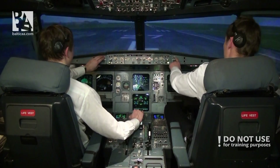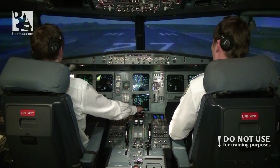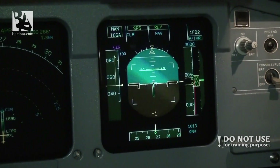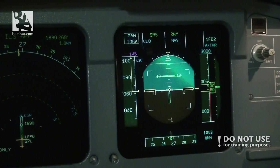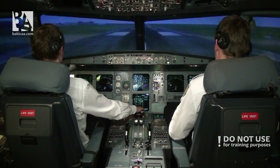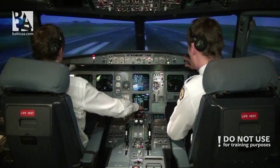Takeoff. Manual TOGA, SRS, runway. Thrust set. One hundred — checked.